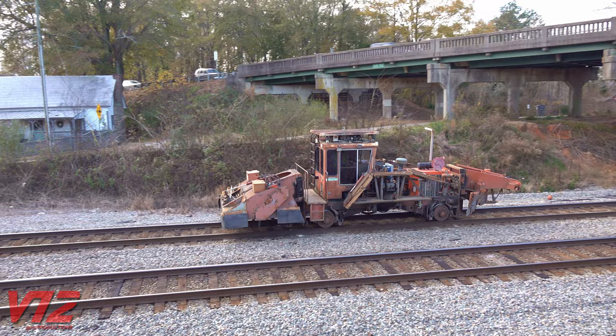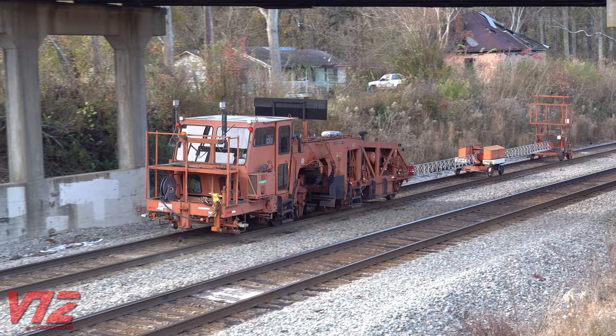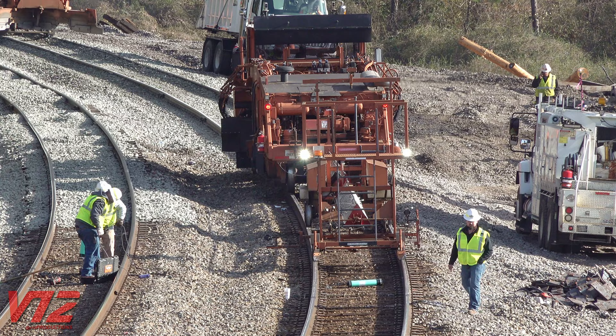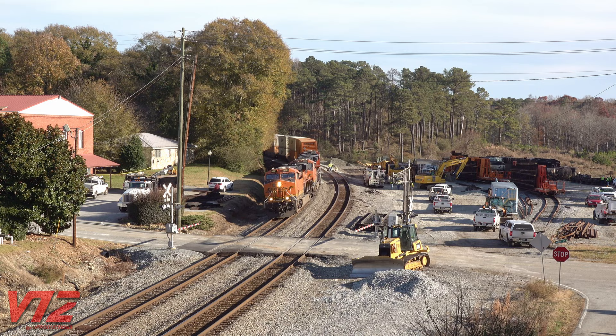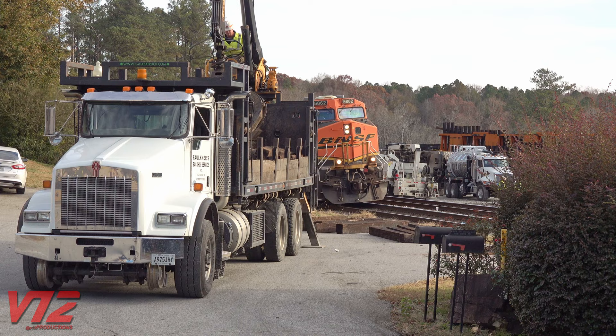Crews weren't focused on the locomotives or rolling stock at this point — they were trying to get the tracks back open. Two maintenance of way machines showed up around 2:30 Sunday afternoon. About 45 minutes later, a train was about to move in, possibly the first train to run over the line since the accident. Around 40 minutes after that, an empty Plant Shearer coal train was passing by at restricted speed.